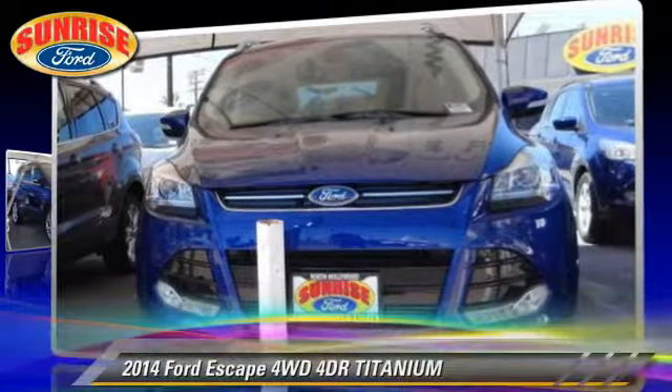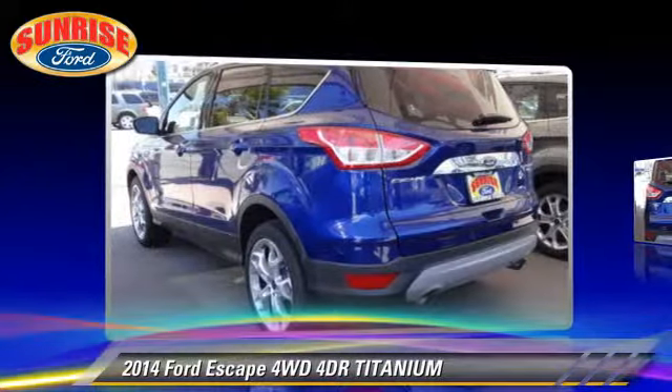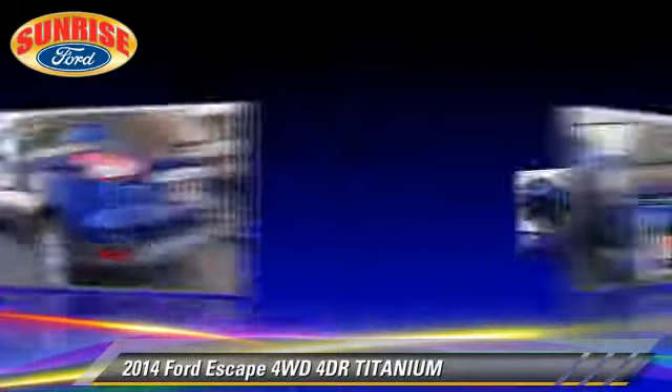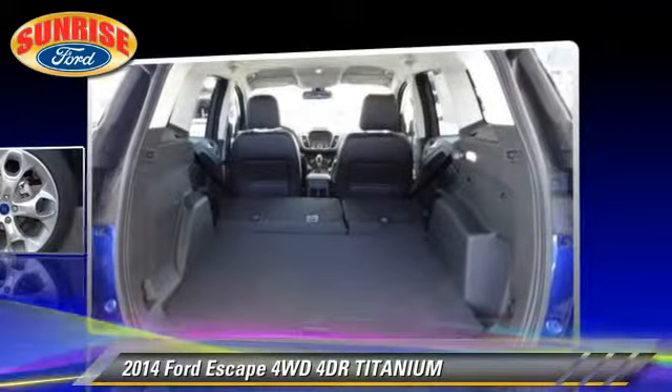With an automatic transmission, this vehicle is well equipped. This Ford features fog lights, keyless entry, and tilt wheel. Safety features include dual front airbags, traction control, and stability control.